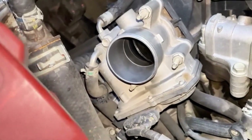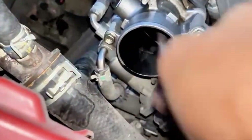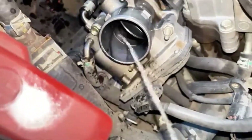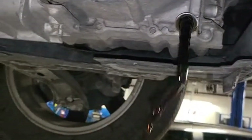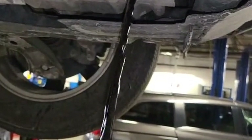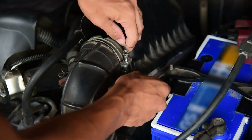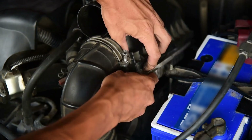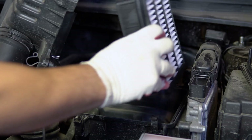Throttle problems? Cleaning the throttle body can make a big difference. If that doesn't fix it, the throttle position sensor or the entire throttle body might need swapping. For transmission trouble, check the fluid level and condition — burnt or low fluid is a bad sign. If the transmission is slipping, it's time to visit a shop and maybe brace for a hefty bill. If airflow is the culprit, replace the air filter and clean the MAF sensor with proper cleaner. A faulty MAF sensor is usually an easy fix.